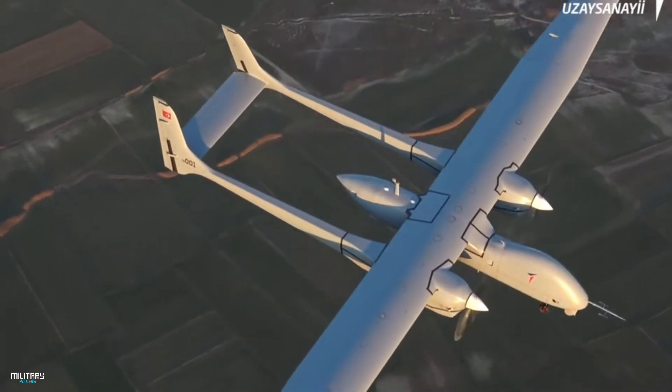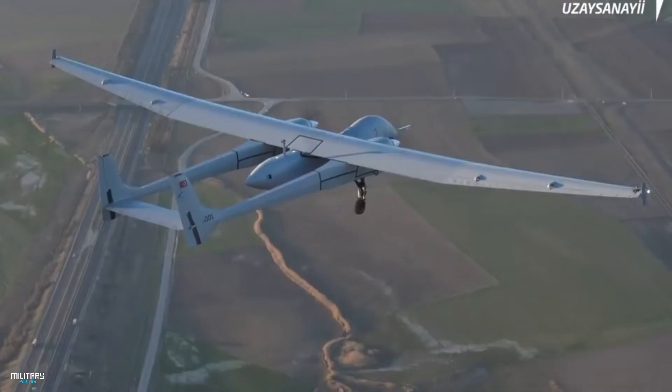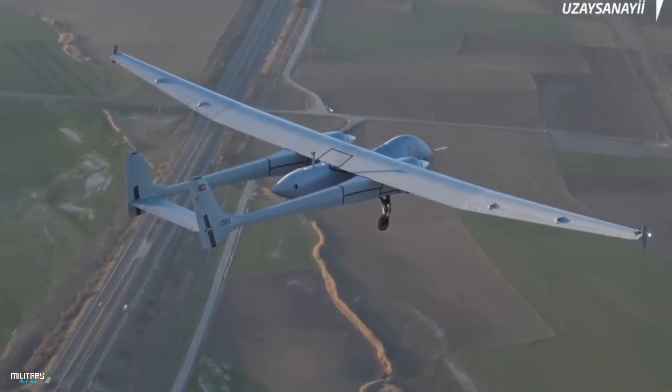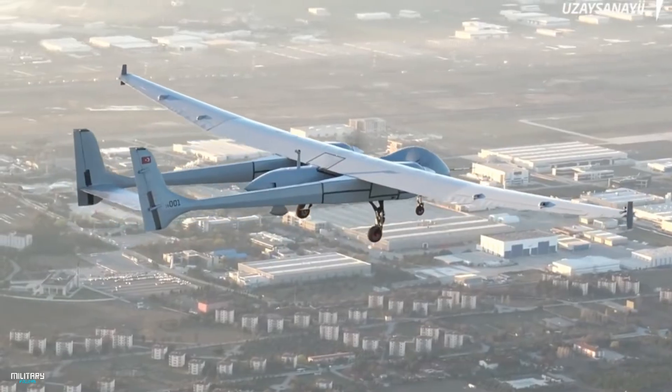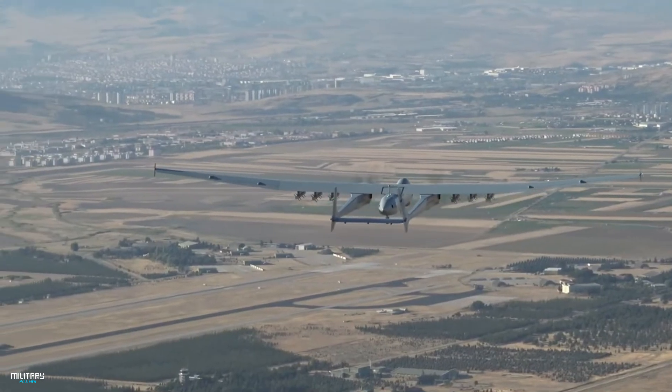This is an unmanned aerial vehicle under development for the Turkish Armed Forces. It is one of the largest UAVs owned by Turkey. It has a speed of 370 km per hour, a length of 11 meters, and a take-off weight of 4,200 kilograms.